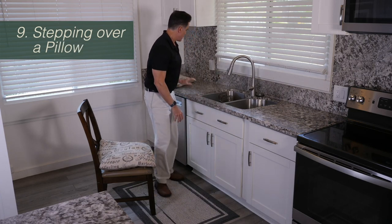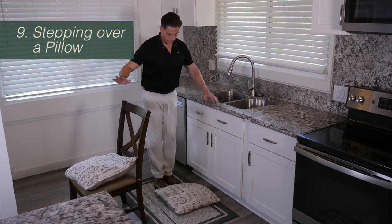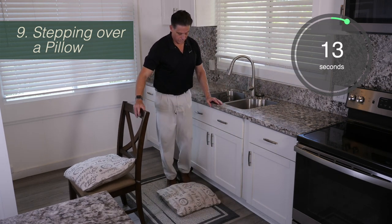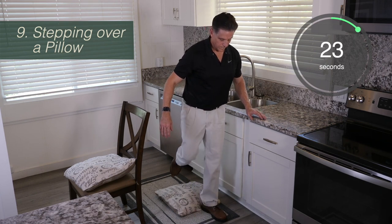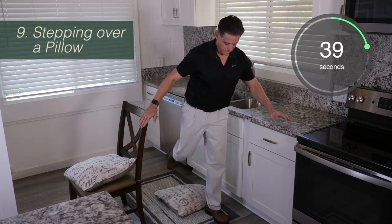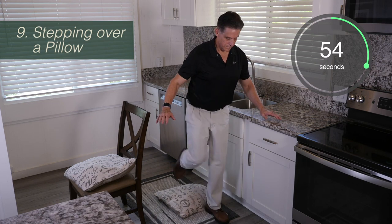For the next activity, and this is a hard one, we're going to practice stepping over a pillow. For safety, I would definitely recommend turning the chair around so you have the counter on one side and the back of the chair on the other. What you're trying to do is step forward over the pillow and then step backward over the pillow. You can use anything — you don't have to use a pillow. A pillow is actually hard for a lot of people. If someone's having trouble, they could put something down on the ground that's maybe two inches tall and two inches wide and just practice stepping forward and backward over that until it gets easier.